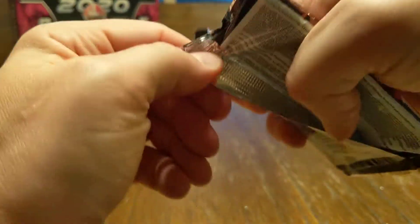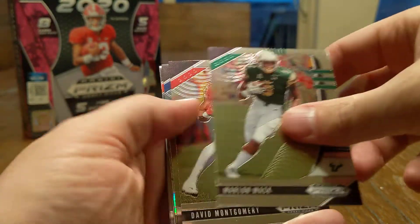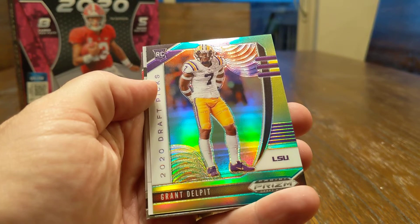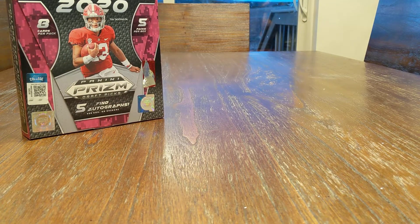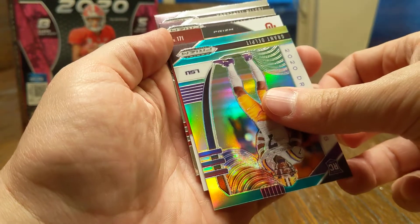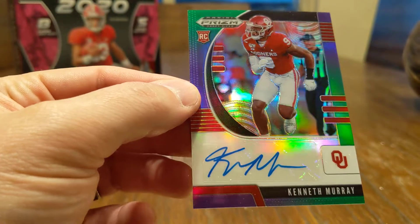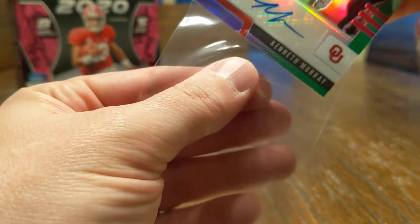Last pack — we need to heat up, come on. There's one half of the LSU package right there. Marlon Mack, David Montgomery, Keenan Allen. Got a DJ Moore green, that is numbered out of 249 — DJ Moore, 88 out of 249, Maryland Terrapins. Our last auto is Oklahoma — Kenneth Murray, 79 out of 199. Another green auto, got a little scuff on — came right off. So we actually did pretty good on the numbered autos. Most of them were numbered, which is good. Nothing too big though.